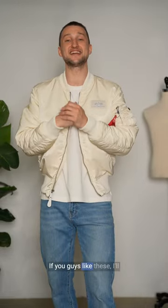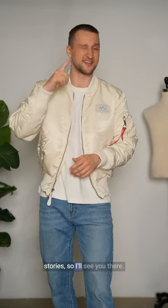We've got the classic Alpha Industries red tag on all of the pieces. That's it — if you guys like these I will be posting the links on my story, so see you there.